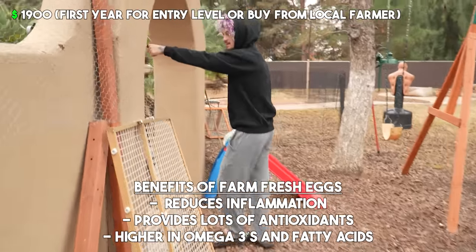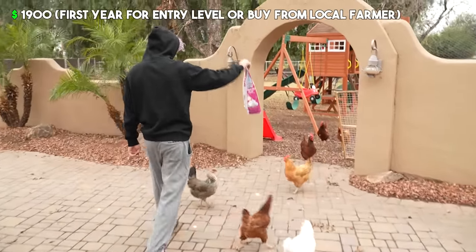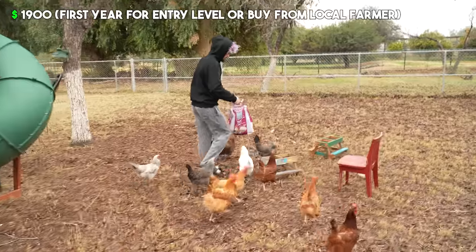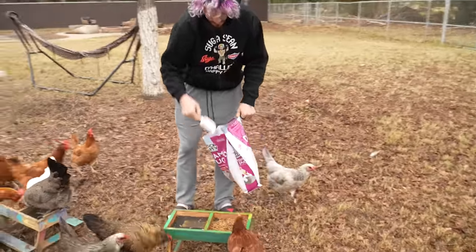Nothing better than some fresh organic eggs. Way better than buying store eggs. I like to treat my chickens to some mealworms — they get very excited about this. I mean, Elena painted the chicken picnic tables. It was an incredible father-daughter moment.